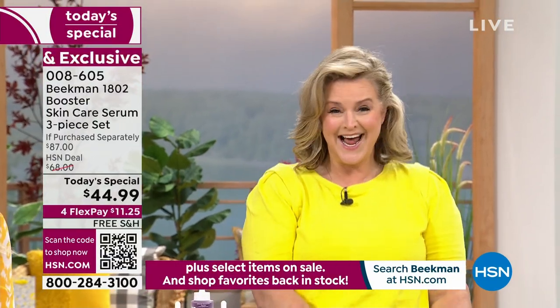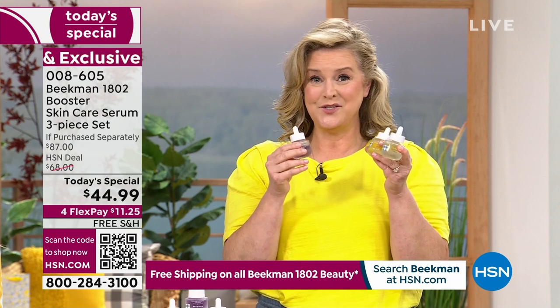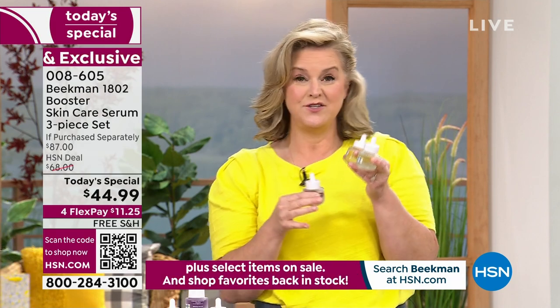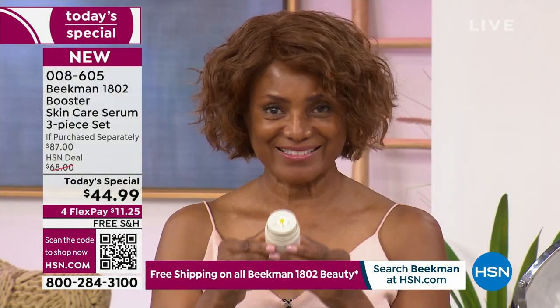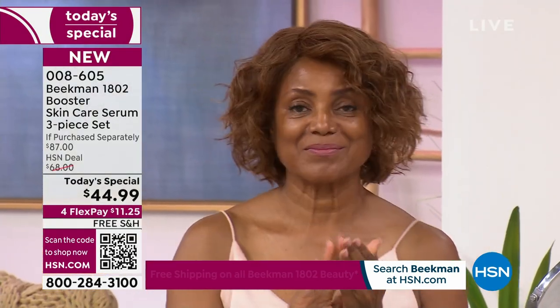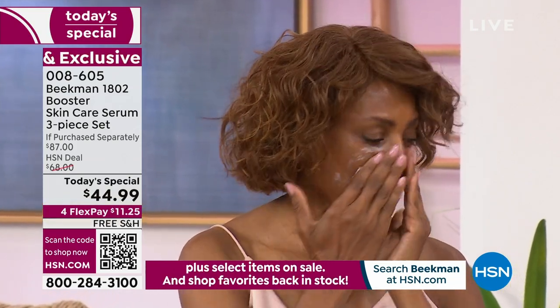I could talk for an hour about each one of these — we're huge science nerds. This may be the most important trio you've ever done. People ask me: are you using the Dream Booster? Are you using the Collagen Booster? I use all three. This is the final Today's Top Value of the year for skin care, and it goes well with every age and every skin tone.